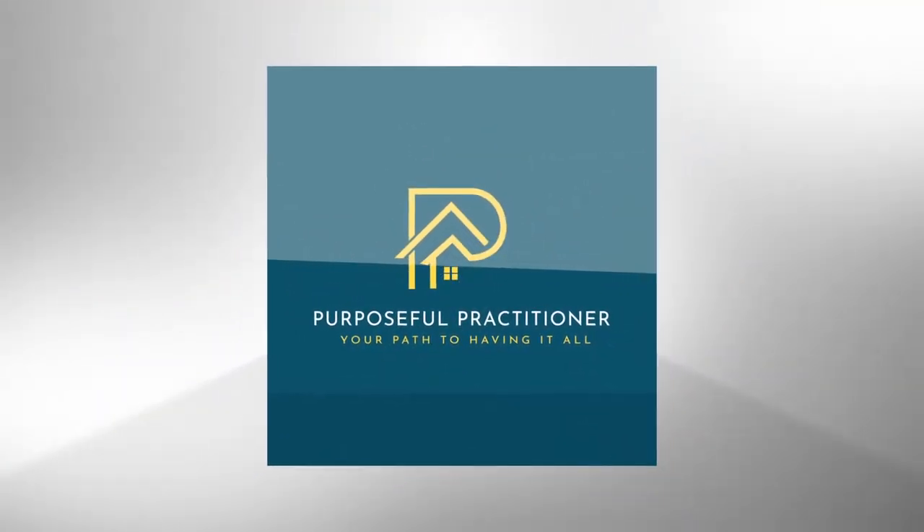Six key considerations when representing a buyer or seller in a multifamily property. Hi my friends, Clint Stitzer with The Purposeful Practitioner and Stitzer Properties here, and in today's video I want to talk about multifamily properties.